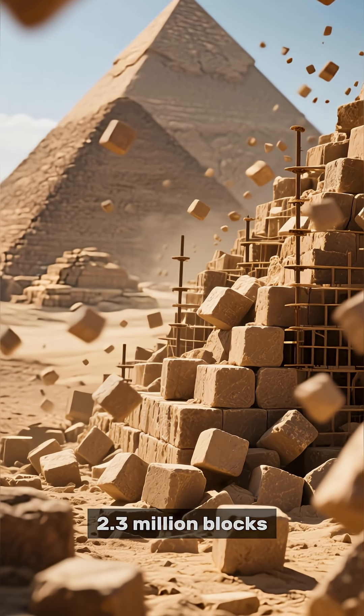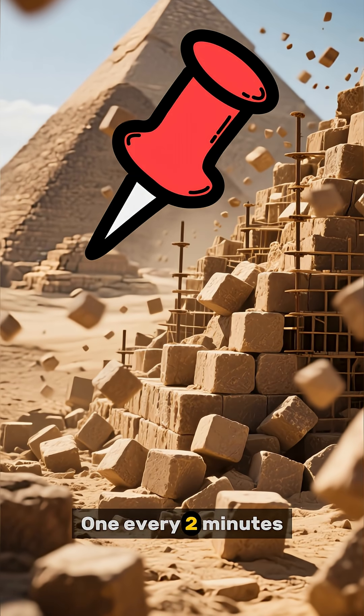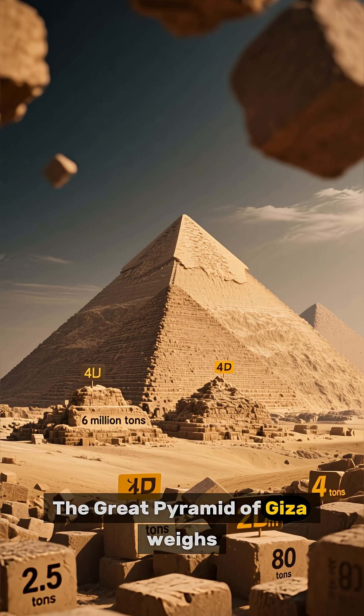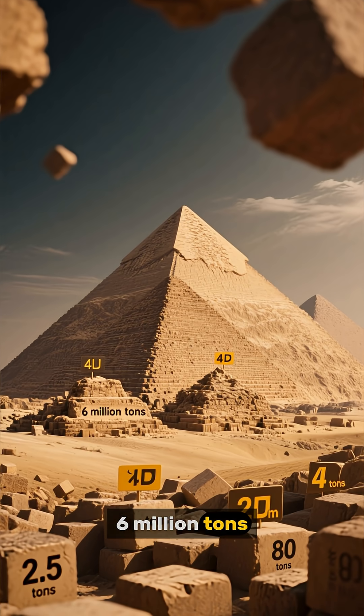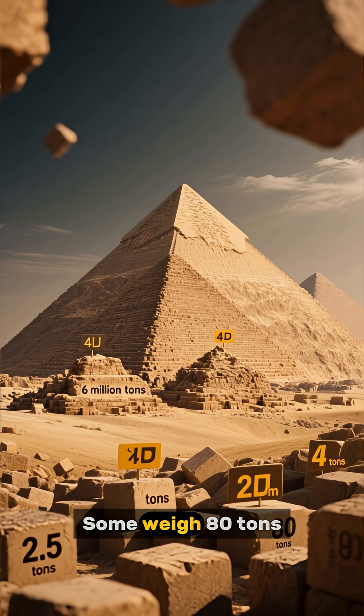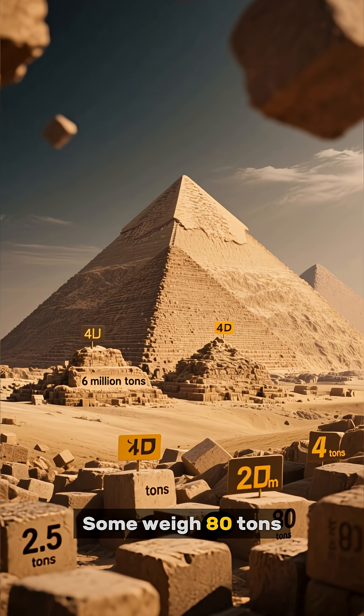2.3 million blocks. One every two minutes. For 20 years straight. The Great Pyramid of Giza — 6 million tons. Each block weighs 2.5 tons. Some weigh 80 tons.